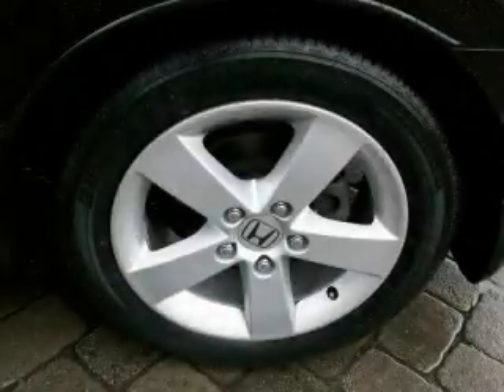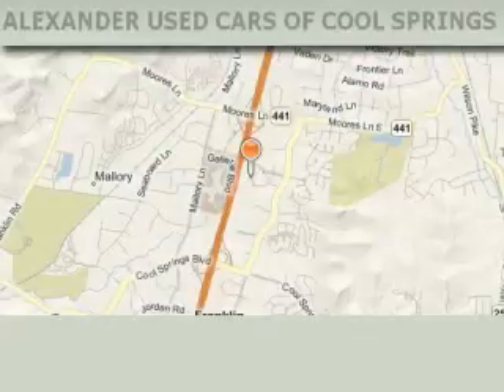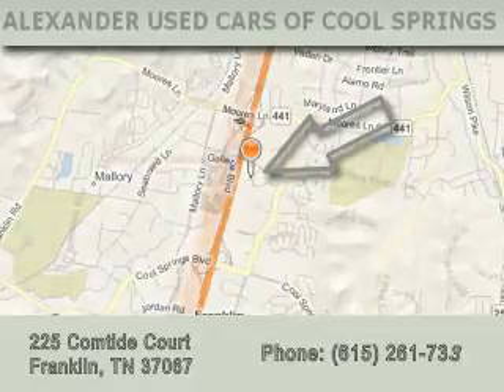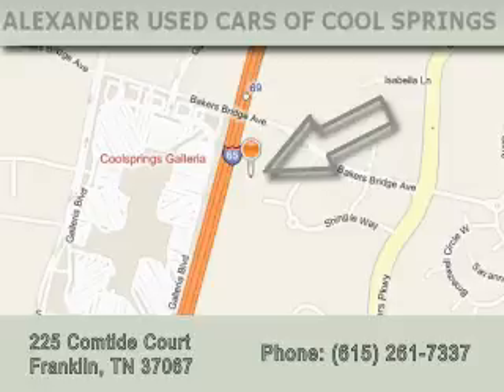We invite you to contact us today to learn more about this vehicle. Alexander Auto Mall Cool Springs is located at 225 Comtide Court in Franklin. Our goal is to exceed all of your expectations to ensure that you'll return for future visits.